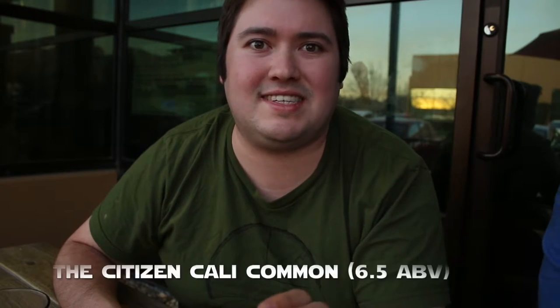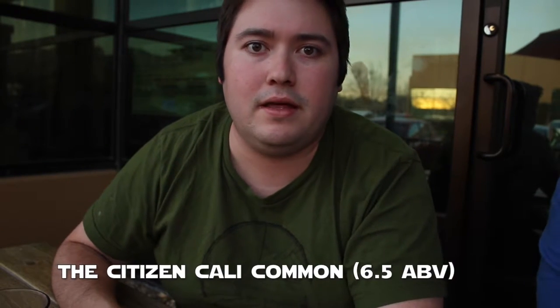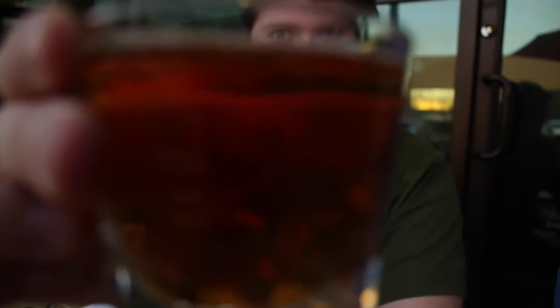Alright guys, my next beer up is the Citizen. It's a Cali Common, 6.5%, 45 IBUs. Cali Commons — you're thinking Anchor Steam, stuff like that. That good California beer, good amber color. Not as dark as a red ale, but not as light as all those IPAs. We're expecting a little bit of bitterness, so let's check it out.